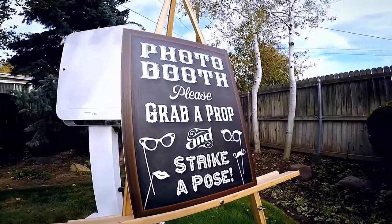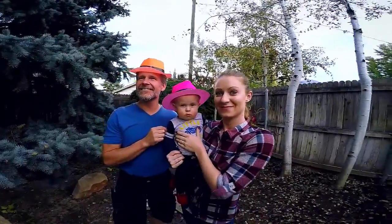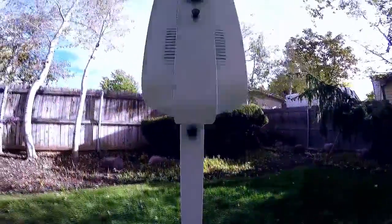Photo Boosts help capture memories, not only for you, but for your guests as well. Here at Smile At It, our boosts are modern, compact, and powerful.